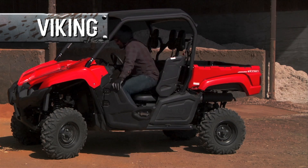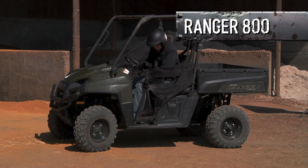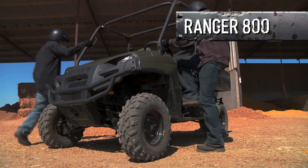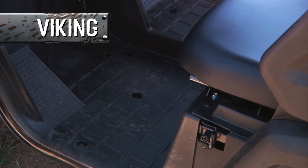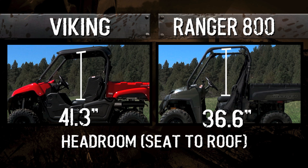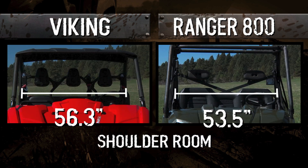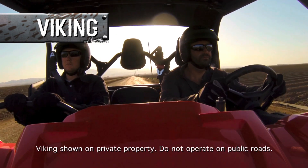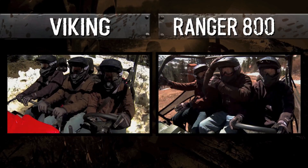Getting in and out of the Viking is a breeze, starting with the convenience of easy latch doors. On the Ranger, you have to unhook nets that don't provide nearly the level of protection from the elements you get with the Viking. Then there's that seat height — imagine having to do this several dozen times a day. On the Viking, you've got a full walkthrough floor with a non-slip grip surface, plus angled roof supports for superior headroom. When it comes to space for both driver and passengers, in nearly every way the Viking is superior to the Ranger. And that sun top is standard on most Viking models. When it comes to real-world comfort and convenience, the Ranger has a lot of catching up to do.